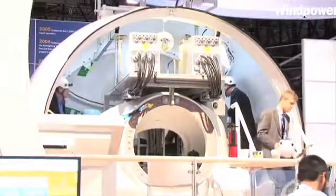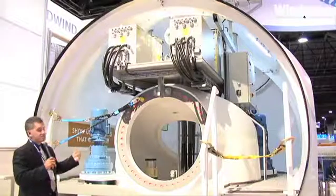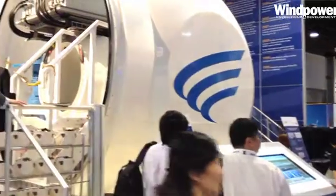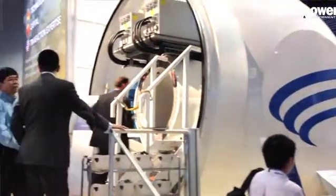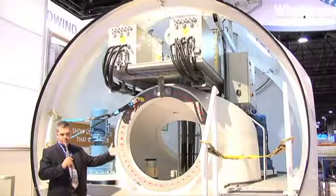The nacelle behind us is from our 1.5 megawatt machine line. This nacelle is actually going to a project site in Plymouth, Massachusetts in the next few weeks. It's a very simple structure. We have a structural piece that acts as a transition between the top of the tower and the generator, which bolts in front.